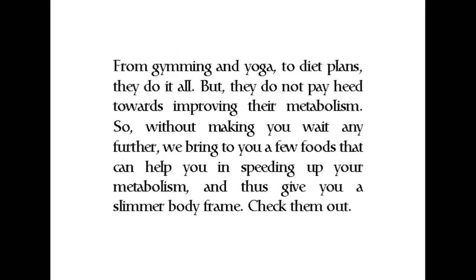From gym to yoga to diet plans, they do it all, but they do not pay heed towards improving their metabolism. So without making you wait any further, we bring to you a few foods that can help you in speeding up your metabolism and thus give you a slimmer body frame. Check them out.